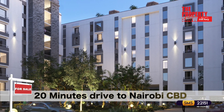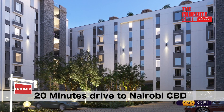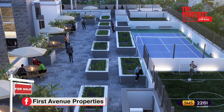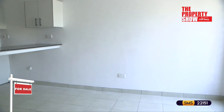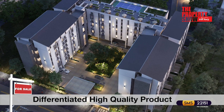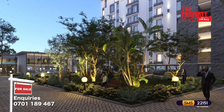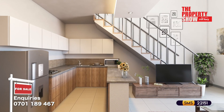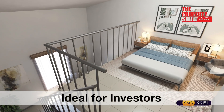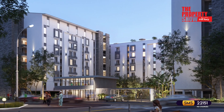The development is approximately 20 minutes drive to CBD, 10 minutes drive to Thika Road Mall, 20 minutes drive to Garden City Mall and 10 minutes drive to Moi International Sports Centre. It is a differentiated high quality product compared to the existing stock in the area, making it highly competitive in the rental market, resulting in high and sustainable occupancy. This product is ideal for investors looking for high yield returns in a well coordinated and affordable built environment.